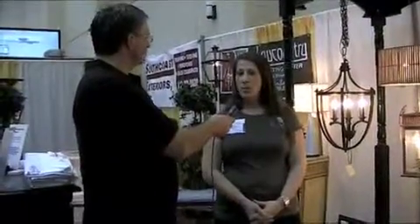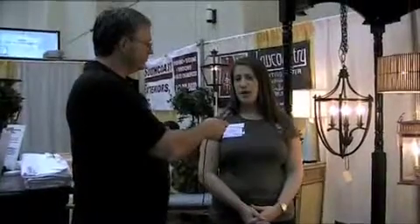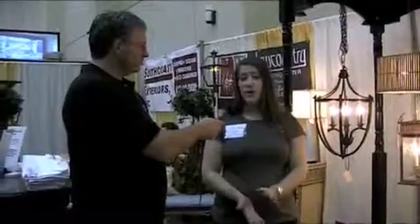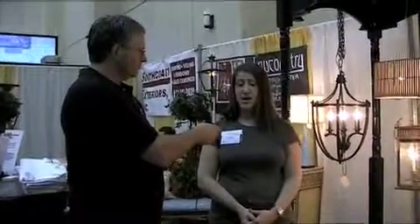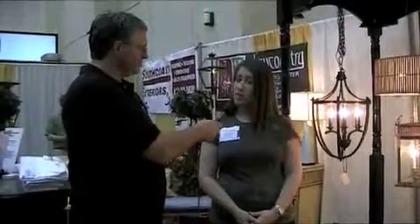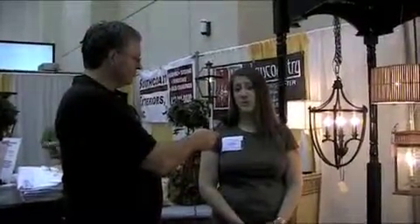Tell everyone how they can get in touch with Carolina Lanterns and the Lowcountry Lighting Center. You can come see our wonderful showroom located on Chuck Daly Boulevard at the foot of 526 in Mount Pleasant. You can also call us on the phone. We have some phenomenal websites: www.lowcountrylightingcenter.com and www.carolinalanterns.com to view all of our products. Anybody is available to help you if you just want to give us a call at the showroom. We've been speaking with Brooke Miller with Carolina Lanterns and Lowcountry Lighting Center.